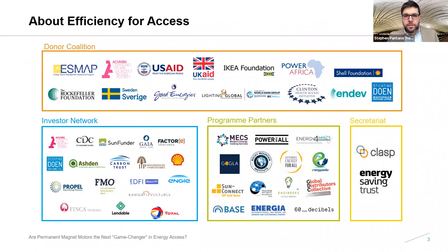The Efficiency for Access Coalition is comprised of 15 donor members supporting the development of 22 technologies across 44 countries. There is a network of 17 program partners conducting research and delivering programs, and a network of 30-plus investors interested in supporting off-grid appliances and productive use. CLASP and the Energy Saving Trust serve as co-secretariat. The flagship program, funded by UK Aid, is the Low Energy Inclusive Appliances Program, which serves as the primary vehicle for research and innovation in the off-grid appliance sector.